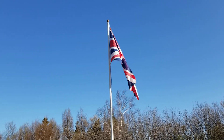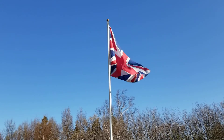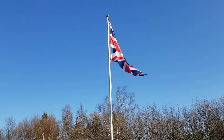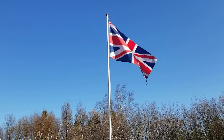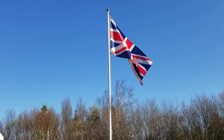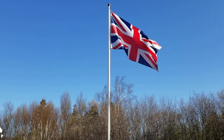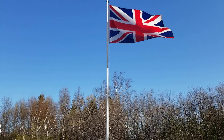It's interesting to note that there is a correct and incorrect way to fly the flag. Historically, when you look at the flag along the pole, the flag side closest to the pole, the white diagonal — the largest white — should be above the red.